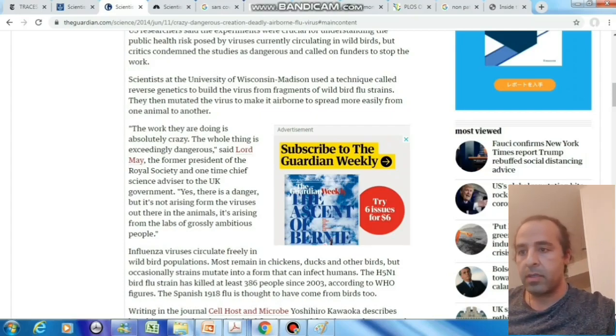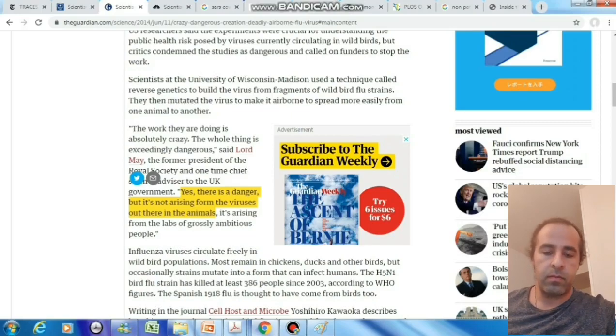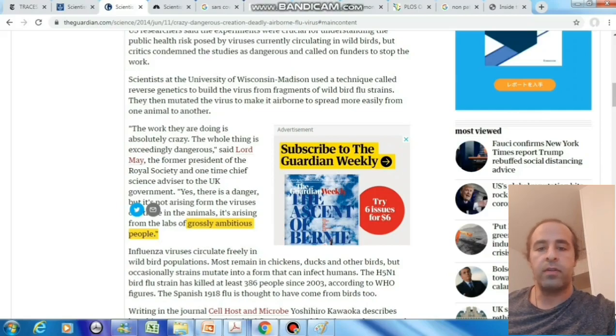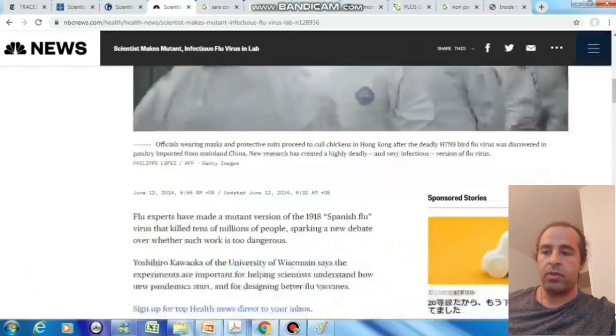Even one of the top scientists, Lord May — the former president of the Royal Society and one-time chief science advisor to the UK government — he quoted: 'Yes, there is danger, but it doesn't arise from the virus out there in animals. It's arising inside the laboratory, in the labs of grossly ambitious people.' Meaning these people inside the lab create things which, if they go out of hand, can cause catastrophic results. So yes, the answer to our second question was also yes.